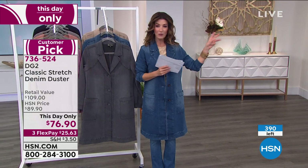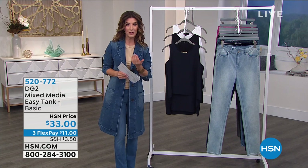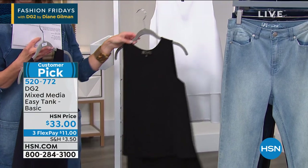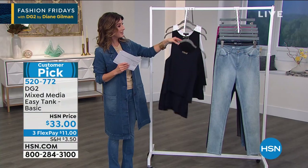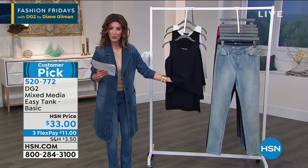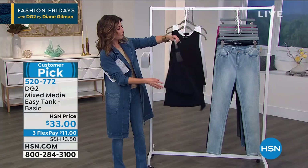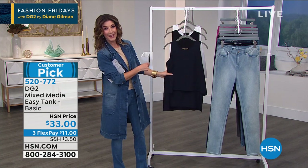Next up: the easy tank, a great layering piece you can wear under the denim duster or any cardigan, blazer, jacket, or sweater. Available in navy, black, and ivory/off-white. This is one of HSN's number one all-time best-selling tanks — they've sold millions. It has two layers for extra length, beautifully camouflages the front area, beautiful side slits, a crepe sheen in the front, and beautiful jersey stretch in the back.